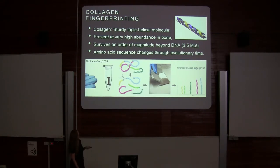My supervisor Mike Buckley set about working out whether these characteristics of collagen could be used to understand faunal identity in bone fragments. The way we do that is to immerse a bone fragment of unknown origin in a weak acid.